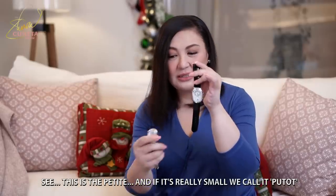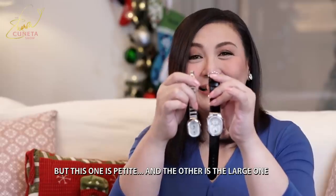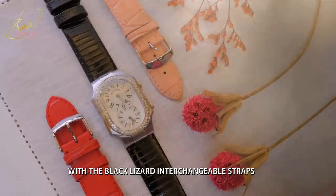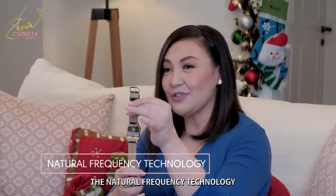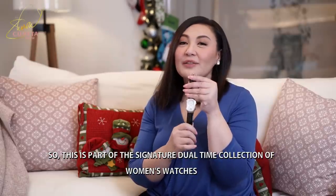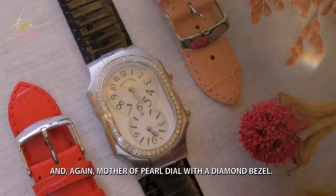See, this is the petite — pagsobra kayo liit, ito ang petite. And the large one. Jewel time, mother of pearl dial, large size with a black lizard strap. Interchangeable straps po — you can change the colors anytime if you get extra straps. And of course it has the NFT, the natural frequency technology, like all Philip Stein products — watches and bracelets. This is part of the signature jewel time collection with a mother of pearl dial na may diamond bezel.